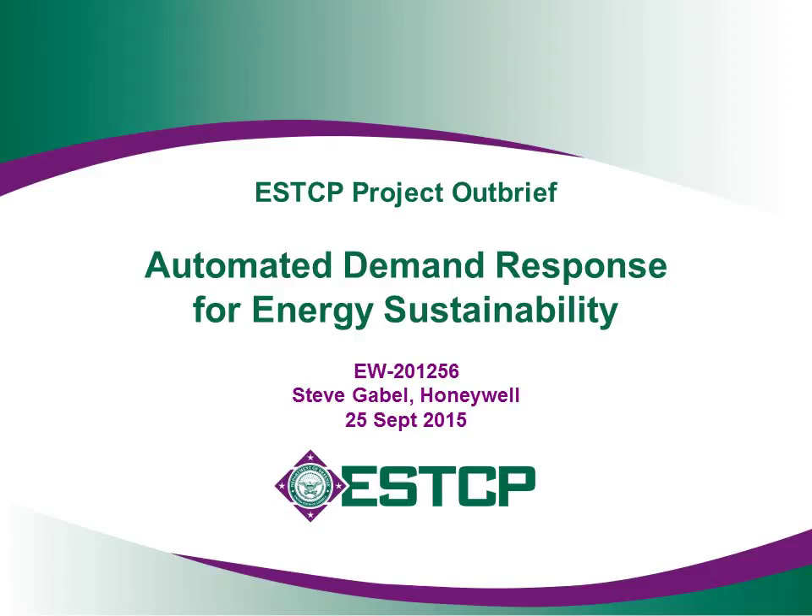This is Steve Gabel from Honeywell. The title of our project is Automated Demand Response for Energy Sustainability. The subject addressed in the project is automated demand response and its application to enable improvements in energy efficiency and sustainability at military installations.